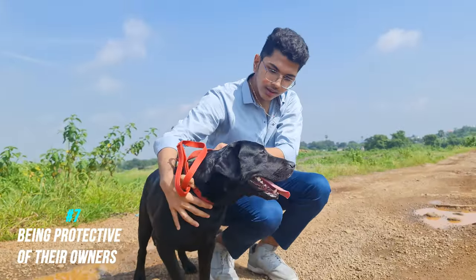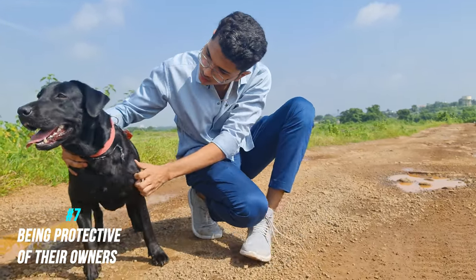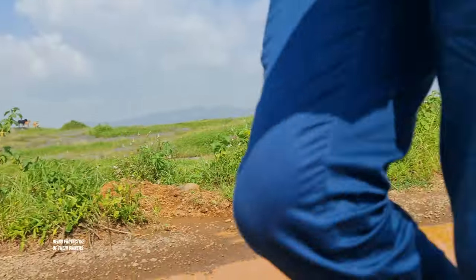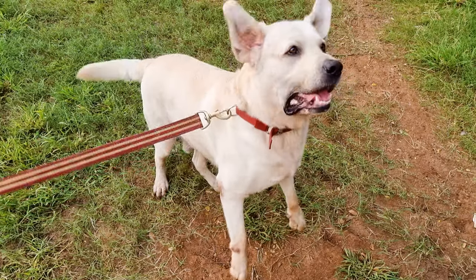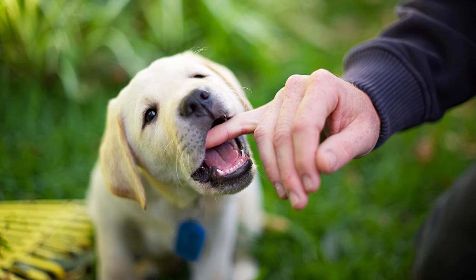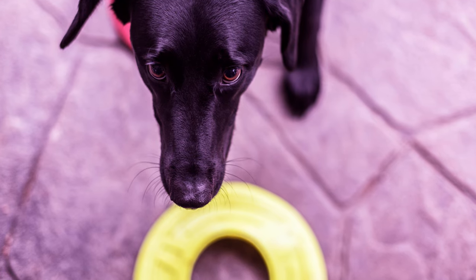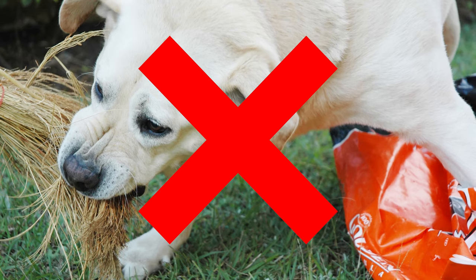Number seven: being protective of their owner. Labradors are super friendly and affectionate dogs who love their owners more than anything, and it's not uncommon for labs to get protective of their owners. They may bark at strangers who try to interact with you, or in extreme cases growl or even try to bite. This is not something you should promote. Protective behavior is an early sign of aggression, so stop it before it's too late.